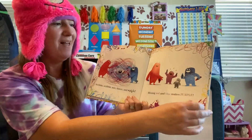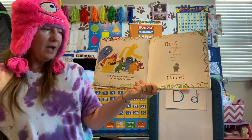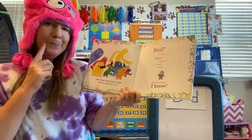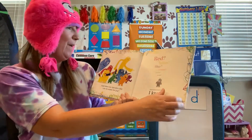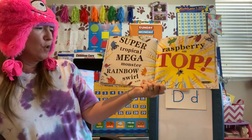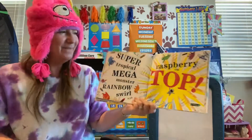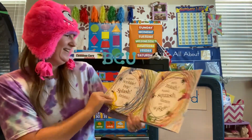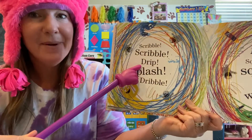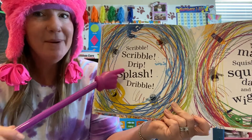You can try that with some pink as well. And what new favorite color can we make for you? Red, yellow, blue, orange, green, purple? I know! Super tropical mega monster, rainbow swirl with raspberry on top! Scribble, scribble, drip, splash, dribble. Oh, look — two Ds! Drip and dribble.